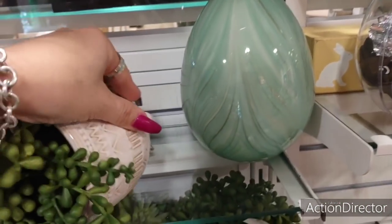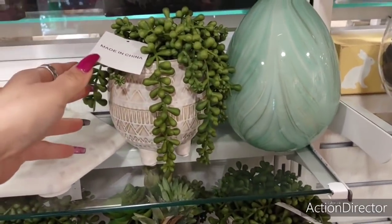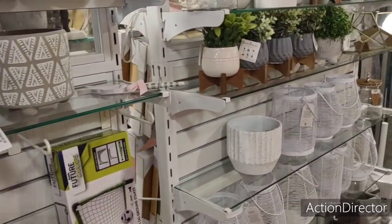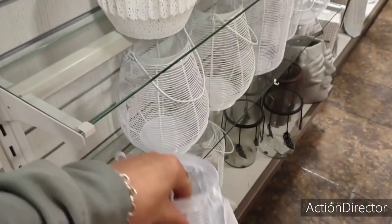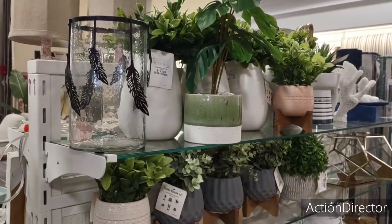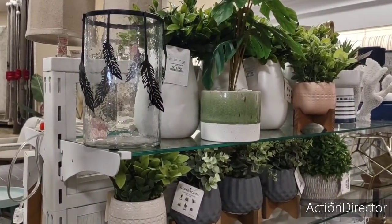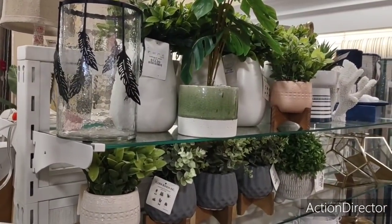I almost broke that — that's all I need is to break another thing. Every time I come here I feel so bad. Oh, these are cute — $14.99. We can get cheaper somewhere else. Alright my friends, I'm going to call it. As always, have a great day or a great evening, and thank you so much for joining me here at HomeGoods — I truly appreciate it. And as always, there's a ton of content on the channel right now, so feel free to enjoy it. Thank you so very much.